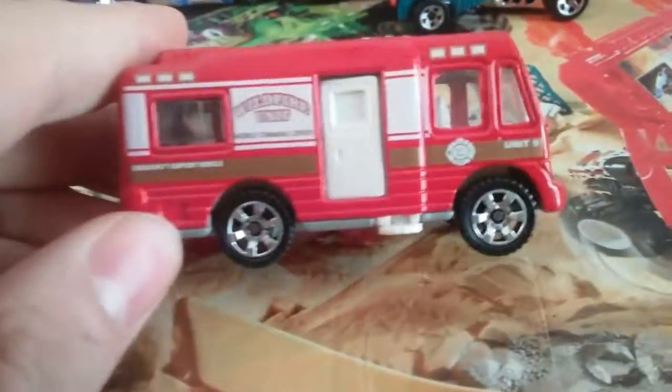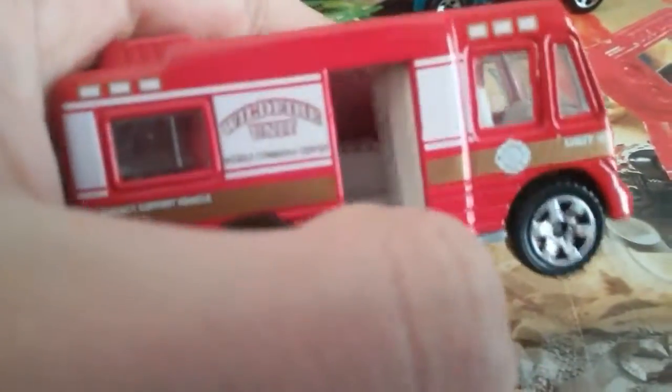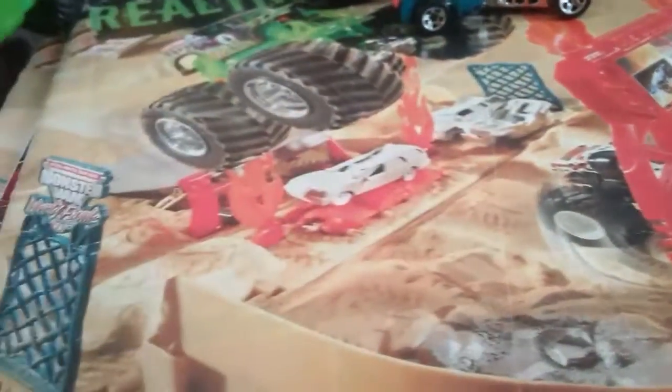This Matchbox — the door opens, so that's really cool. And then we got a Dodge Neon — needs some cleaning. The Speedosaurus, that's pretty cool. Power Pistons — it's very chrome and shiny.